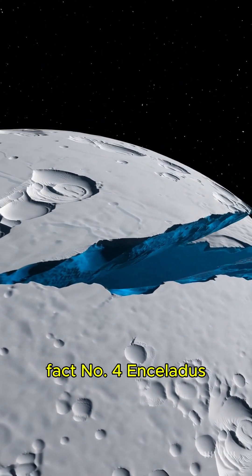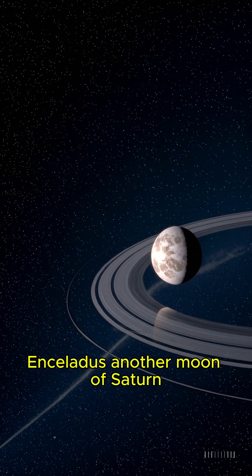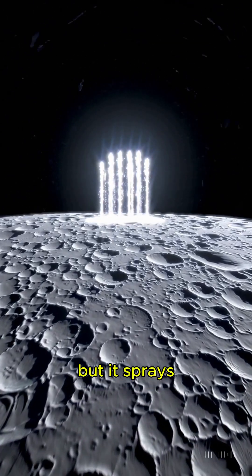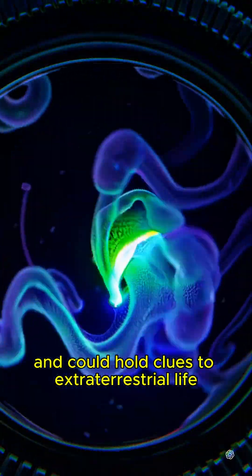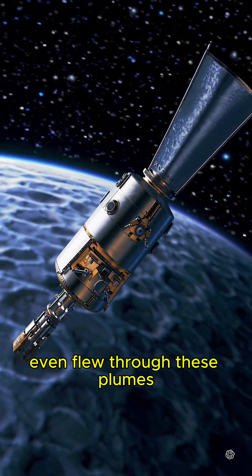Fact number four: Enceladus, the moon that sprays water into space. Enceladus, another moon of Saturn, is like a cosmic geyser. Its surface is covered in ice, but it sprays jets of water vapor and organic compounds into space. These plumes originate from a subsurface ocean and could hold clues to extraterrestrial life. NASA's Cassini spacecraft even flew through these plumes to collect data.